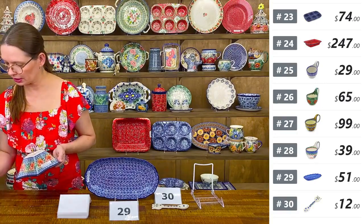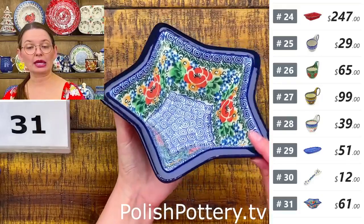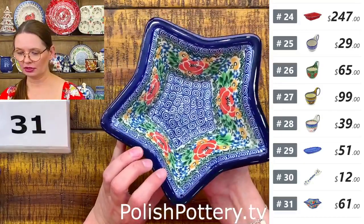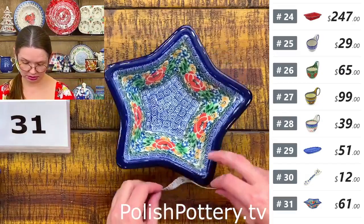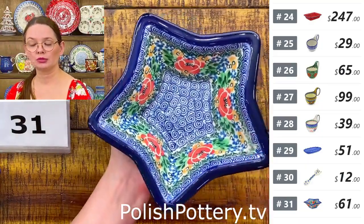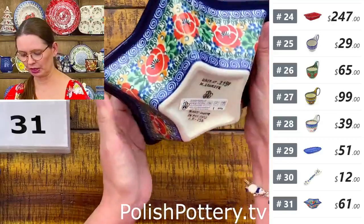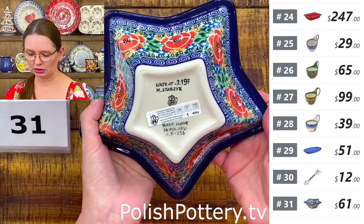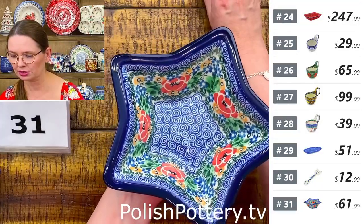Number thirty-one is a star-shaped bowl — great for salads, soup, or candy. Seven and three quarters inches at the widest point, two and a half deep. This is Unicat 2197 — Red Poppy Burst by Miss Maria Stazic. $61 tonight, regular price $143.